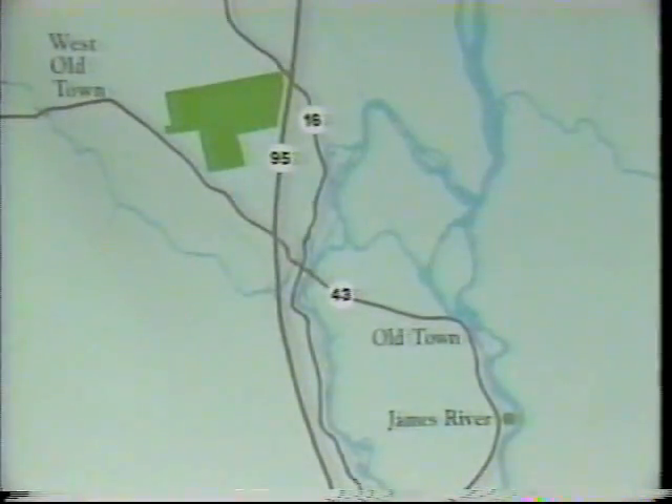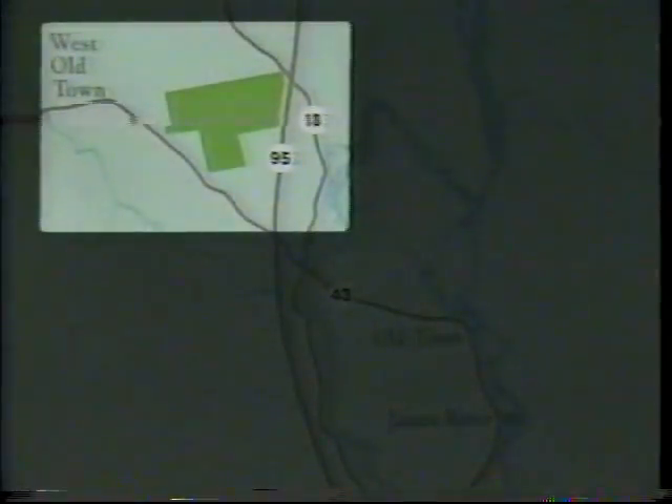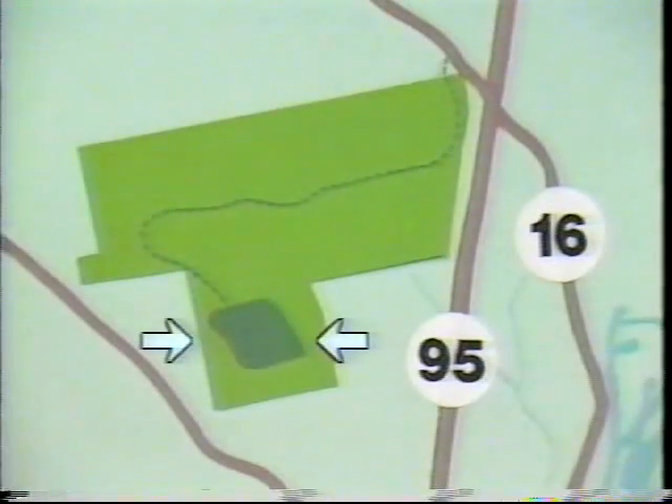The site is in West Oldtown near Interstate 95 off Route 16. James River has acquired 720 acres here. Of that, only 100 acres deep in the woods will be used for the landfill.